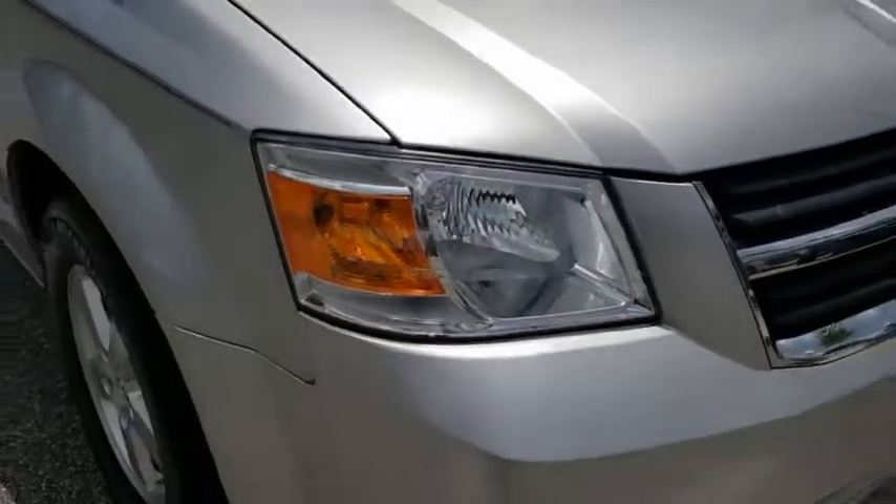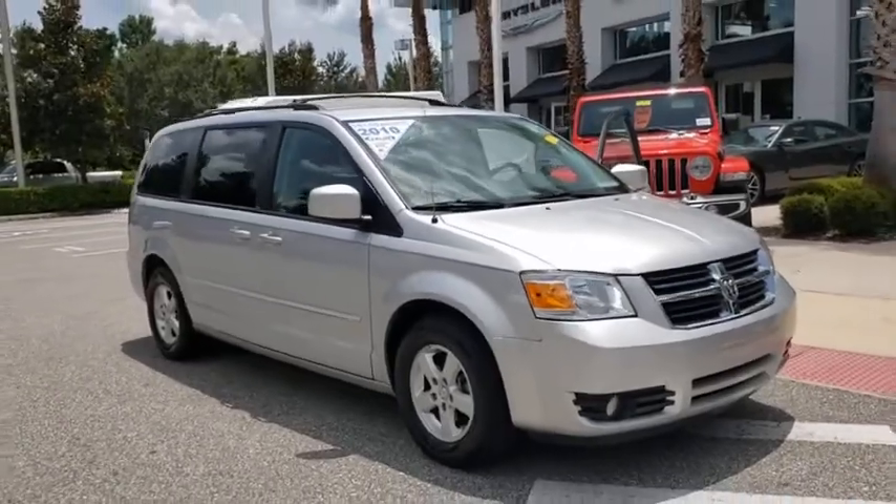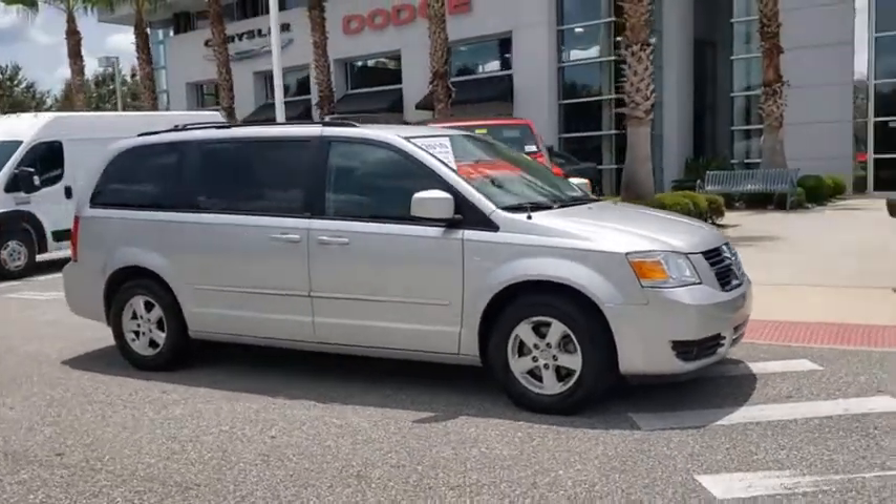Stop by and take a look at the 2010 Dodge Grand Caravan. The Dodge Grand Caravan received the government's highest front and side crash rating of five stars.